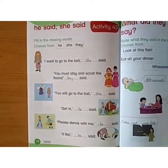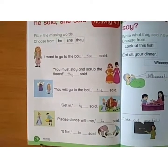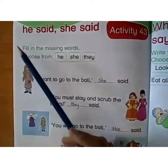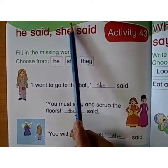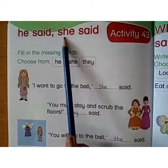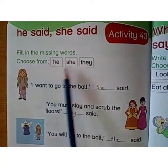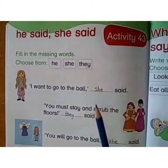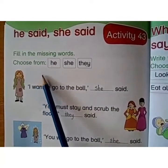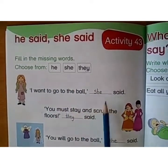Assalamualaikum children. Here is a new page from our early learner book — page number 76, activity number 43. You have to write date, day and HW in the center. Read this: 'He said, she said.' Fill in the missing words. Choose from the box. Sentences are written here and you have to choose the correct word to complete the missing words.